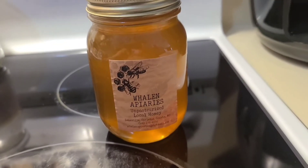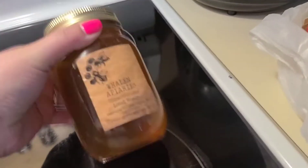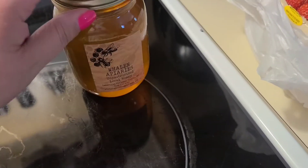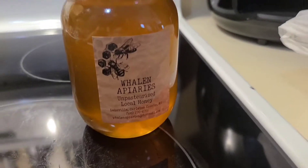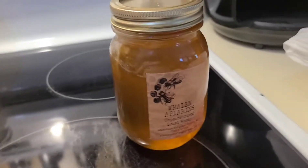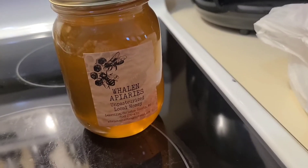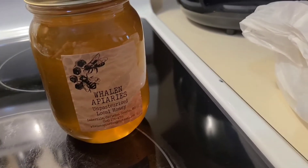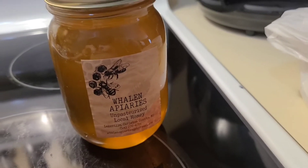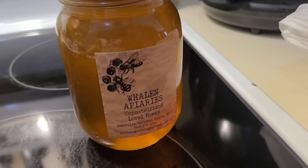I forgot to show you guys — I got another jar of unpasteurized local honey. This is so good. There's a lot of very good nutritional value you can get from raw organic honey. You can add it in tea, you can put it on waffles, pancakes — or you can be like me and just take a spoon and eat it. That's pretty much what I do every morning; I'll have like a spoonful.